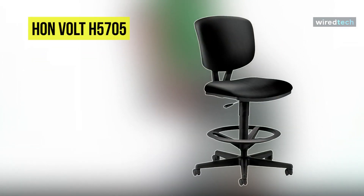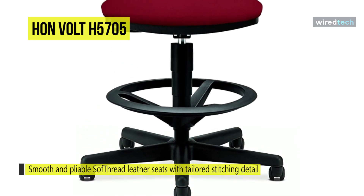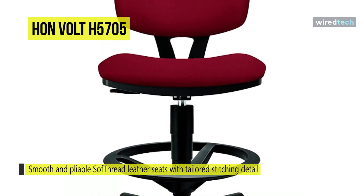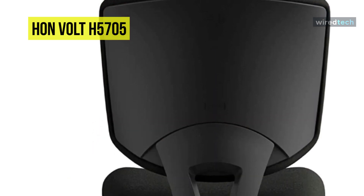Our list begins with the HON Volt H5705 Task Stool. This task stool features smooth and pliable SofThread leather seats with tailored stitching detail and a sharp-looking geometric design, all at a surprisingly affordable price. You can avoid the hassle of raising and lowering your sit-to-stand desk; instead, sit comfortably at any height with this task chair's extended height adjustment and adjustable footrest.